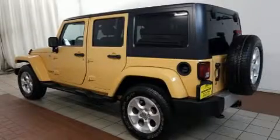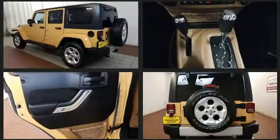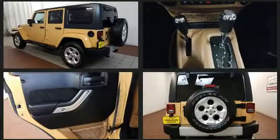The 2013 Jeep Wrangler Unlimited. With just over 45,000 miles on the odometer, this four-door sport utility vehicle prioritizes comfort, safety, and convenience.